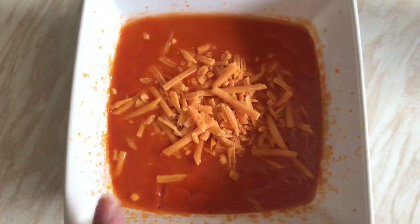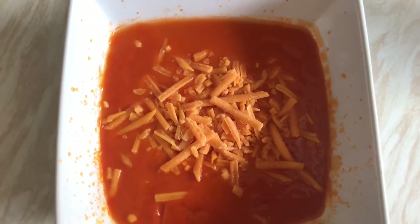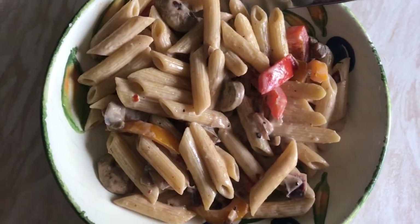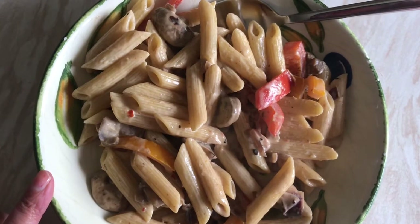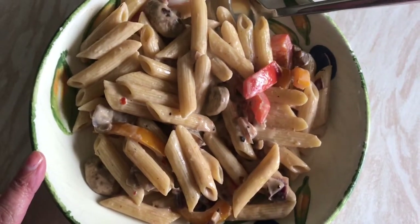A bit later now — I've got a can of tomato soup with some grated Red Leicester cheese on top, and that works out at 325 calories. And now it's later still — this is dinner: we've got creamy pasta with peppers, mushrooms and onion. I'll work out all the calories in a bit. I'm looking forward to this.